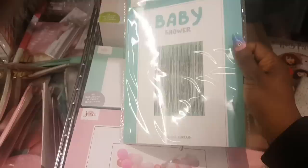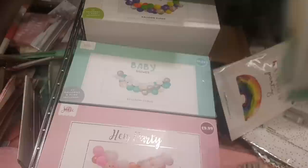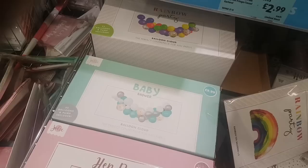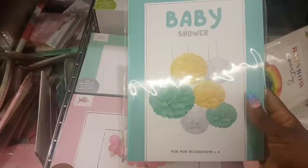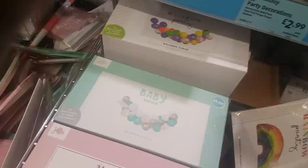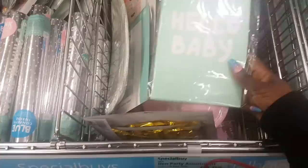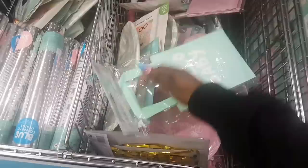For the baby shower there are honeycomb decorations — you get five of those, the color scheme is so pretty. They also have pom-poms for the baby shower. And just spotted — hello baby bags, a six-pack for $1.99.